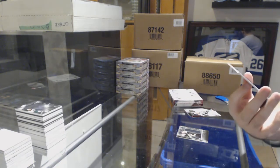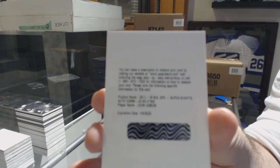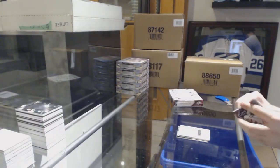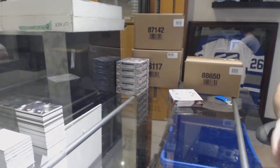For the Anaheim Ducks, super scripts John Gibson. And for the Montreal Canadiens, numbered to 299, Victor Mete — J2 forgot how to count, he's at 4.